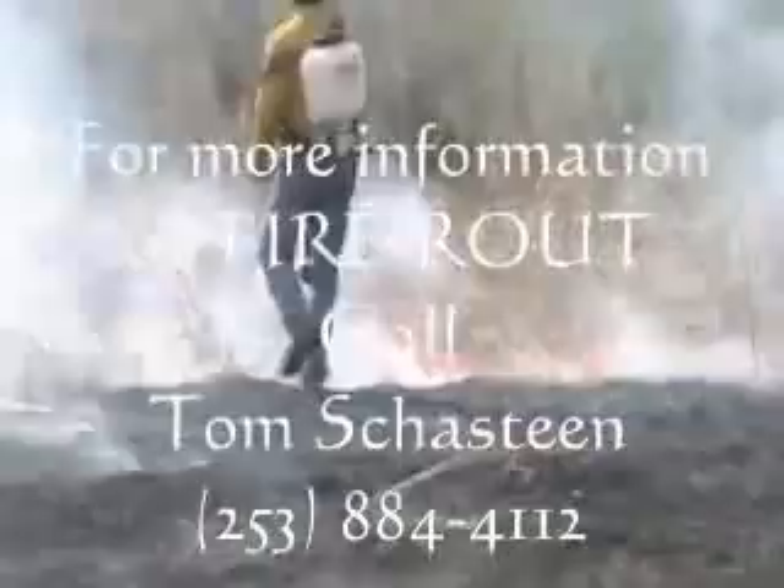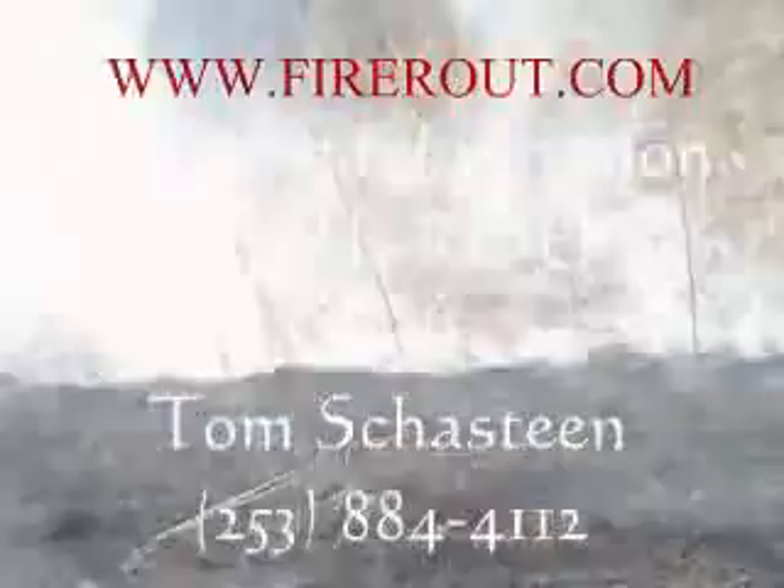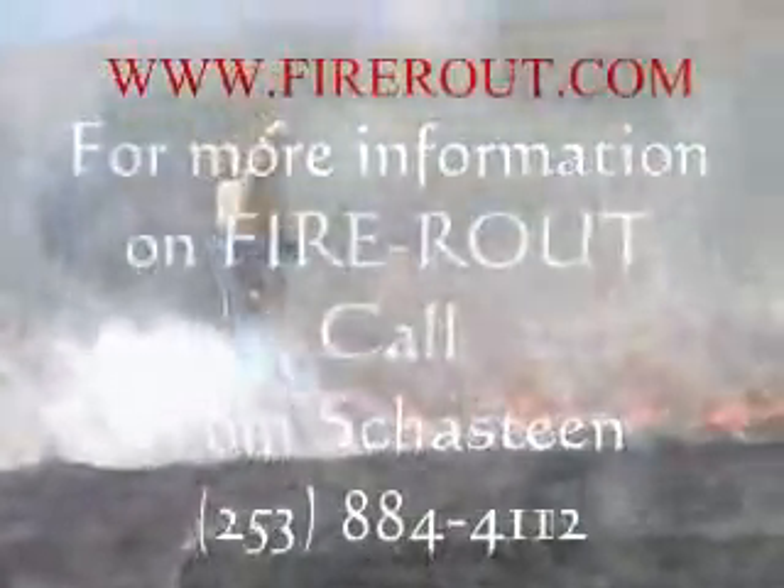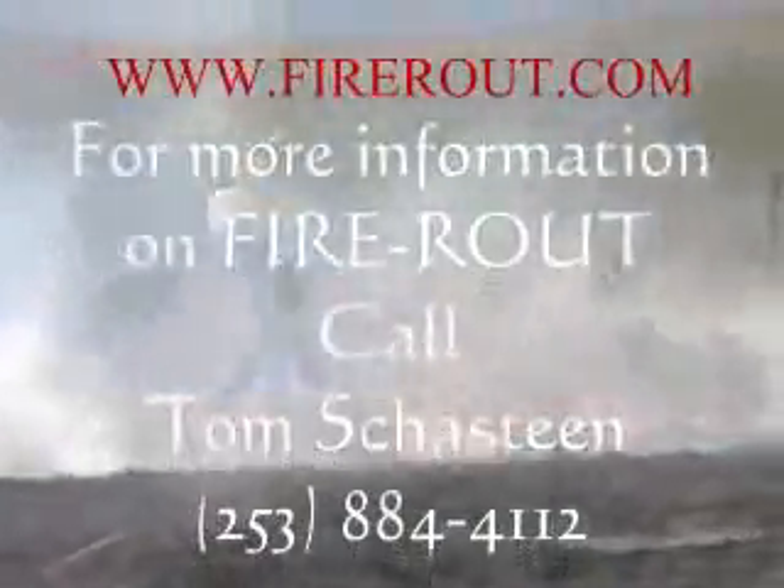For more information about the patented FireRoute system, please visit www.fireroute.com or call 253-884-4112.